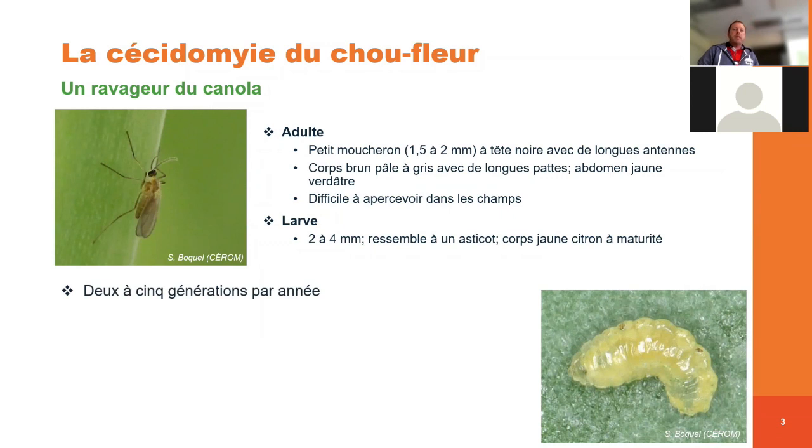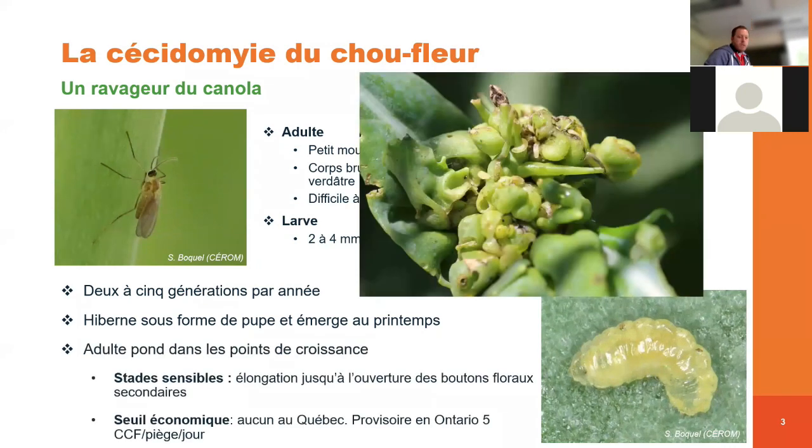Cet insecte va présenter de 2 à 4 générations par année. Souvent, ces générations vont se chevaucher. La cécidomie du chou-fleur va hiberner sous forme de pupe. C'est vraiment la larve qui va se transformer dans le sol pour former une petite loge pupale. Il va passer l'hiver dans sa pupe et va émerger au printemps, quand les températures vont réchauffer. L'adulte va pondre dans les bourgeons floraux du canola.